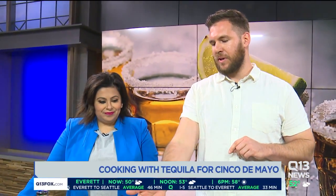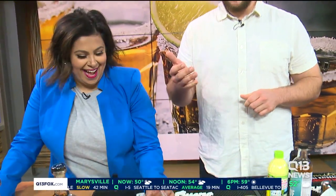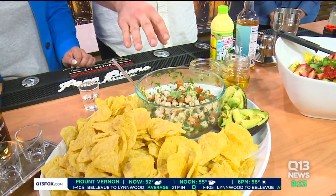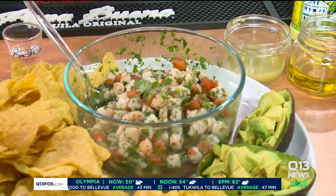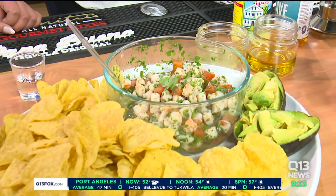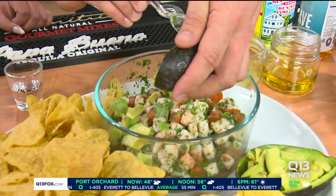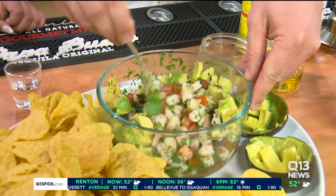So we'll start with the ceviche. It has about a shot of Papa Bueno silver tequila — I was told I can't drink it, so I won't. Well, maybe later. Tequila, lime juice, some salt and pepper, and then in the mix you have a tomato that's been seeded, juiced, and chopped up. Then we have some blanched shrimp that's been chopped up, and some finely diced cilantro and jalapeno. To finish it off when you want to serve it, you fold in some avocado and then dig in with the chips.